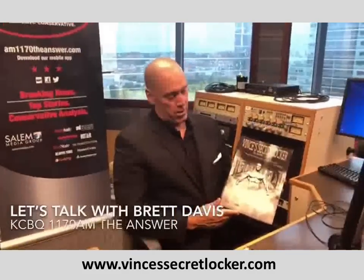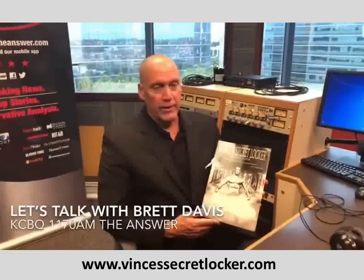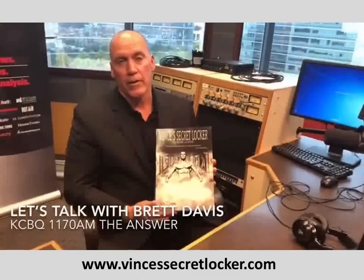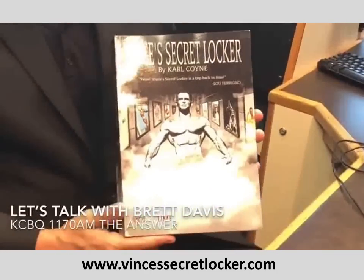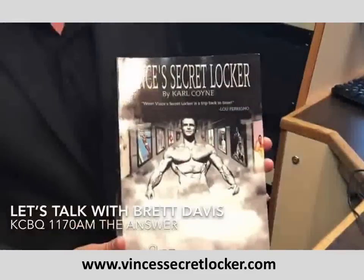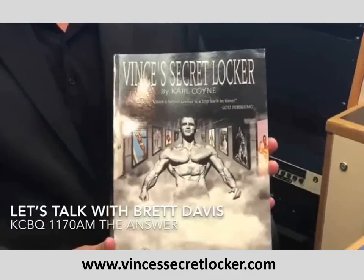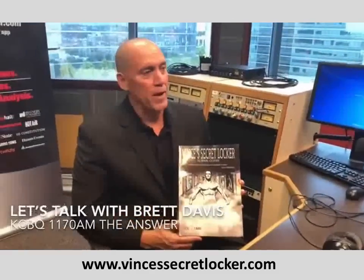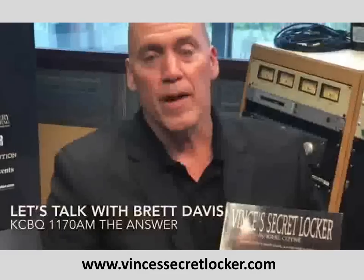I'd like to recommend this phenomenal book: 'Vince's Secret Locker Volume 2' by Carl Coin. I've been reading it for about four weeks and can't put it down. He also has a Part 1 that I highly recommend. Vince was the trainer to the stars and had an amazing gym with unique wooden equipment. Carl will be on our radio show coming up in the next couple of weeks.